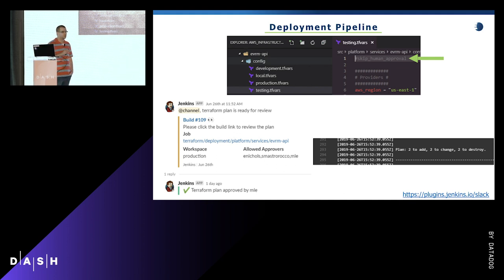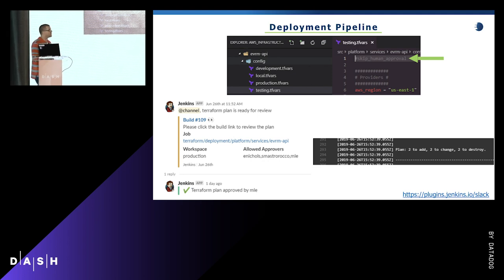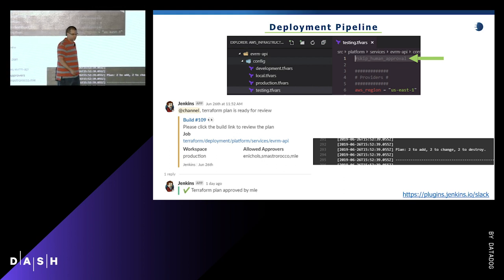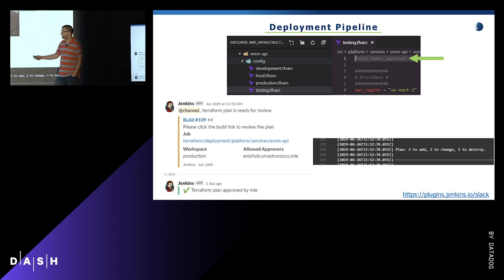When teams first come on board — or in perpetuity — they may want a human gate before Terraform deployments go to production. We create tfvars files per environment. In that file there's a comment that says 'skip human approval.' When our shared library goes through the deployment, it looks for this comment and if found, goes directly from plan to apply without human intervention. If it's omitted — which teams often do in production — they get a Slack notification with a link to the Jenkins plan to review, what environment or workspace it's for, and who's allowed to approve or reject it.